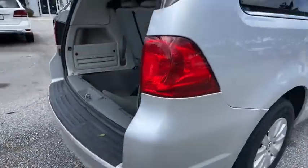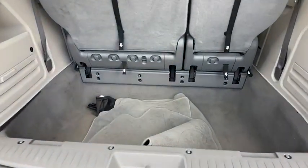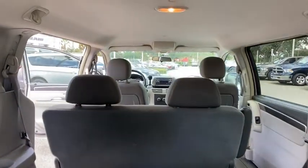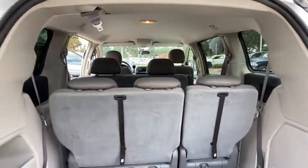Keyless entry, anti-lock braking system, stability control, traction control, leather-wrapped steering wheel, power steering, adjustable steering wheel, cruise control, floor mats, four-wheel disc brakes, AM-FM stereo radio.